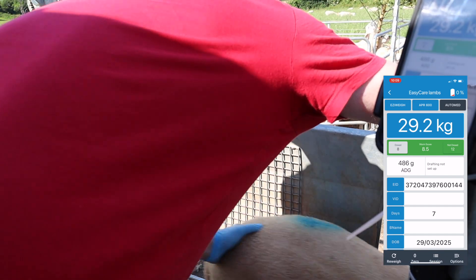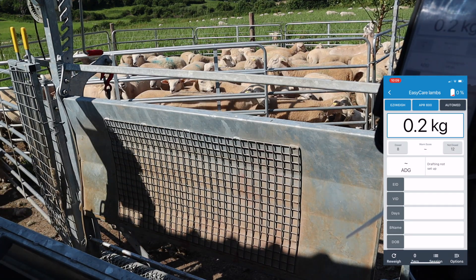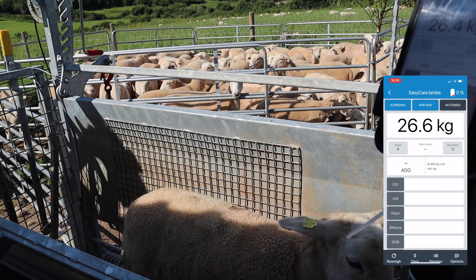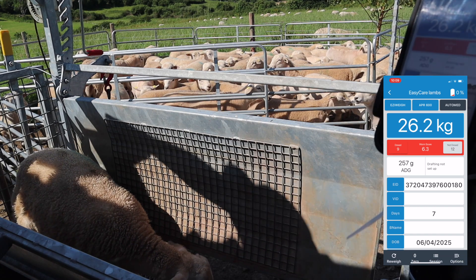That last lamb that went through is actually from a ewe lamb that went to the ram last year, and she's doing very well. I have a couple like that that I'm keeping a close eye on. Very impressed with their milk yield. Some not doing so well — that's the nature of it.